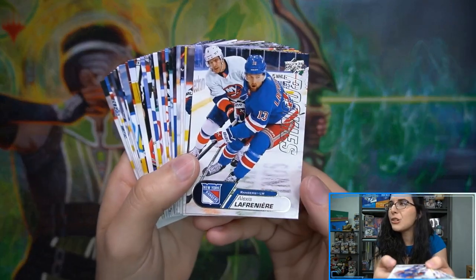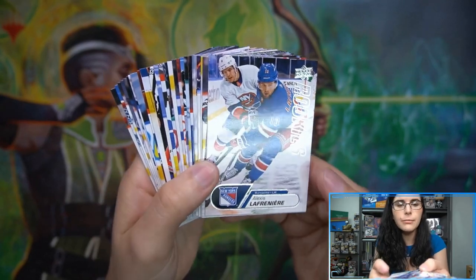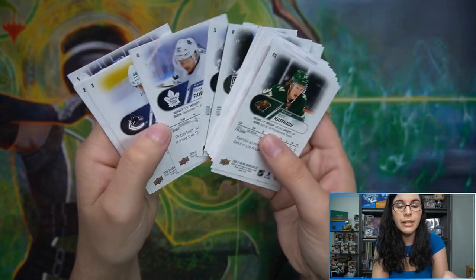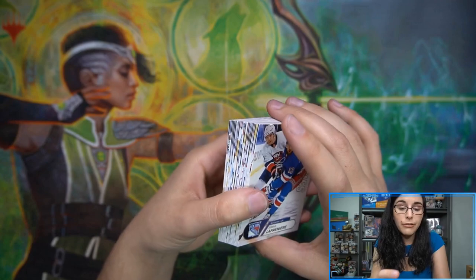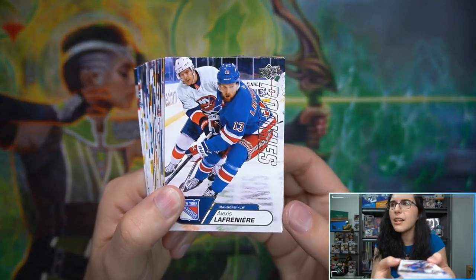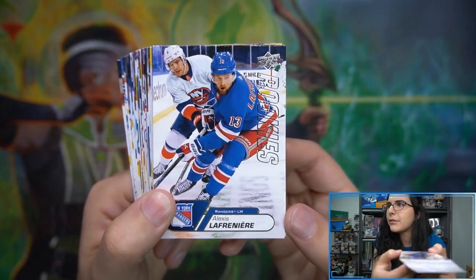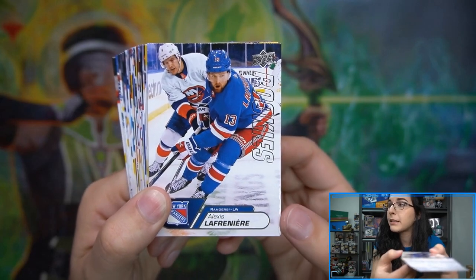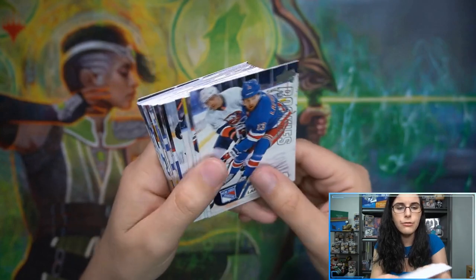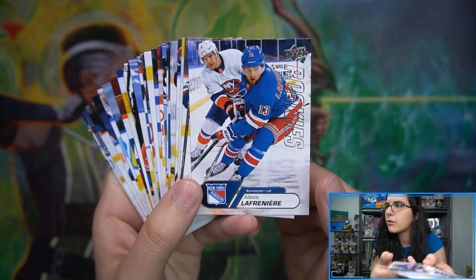Even without the auto, you still get this super cool set of Upper Deck's top 25 rookies from this past year. As Bounty Hunter pointed out, it's a little odd that you have Nick Robertson but not Jason Robertson from the Stars. I believe there are 50 Young Guns in each series, so cutting down from 100 to 25 means Upper Deck had to be very picky. I'm curious if there's a video explaining why they chose who they did.